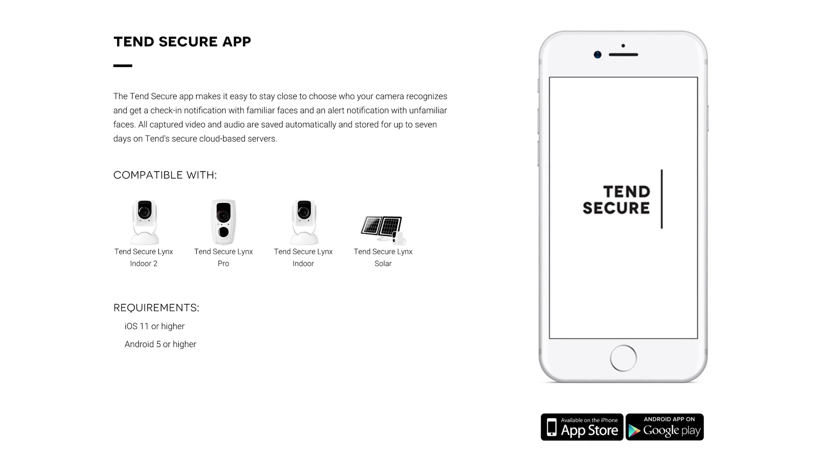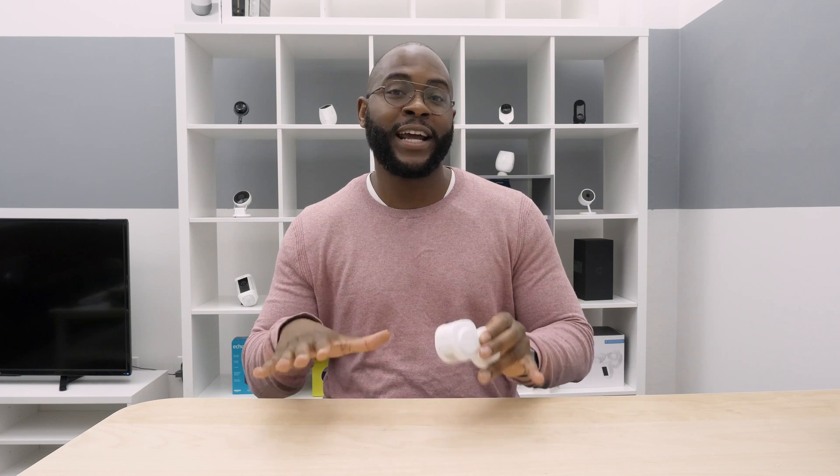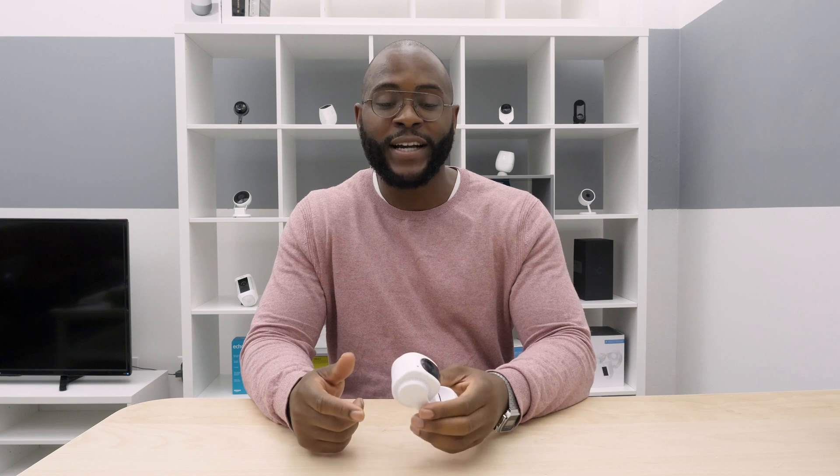The facial recognition technology on the TenSecure Lynx is essentially the basis for all the artificial intelligence cameras we'll see today. With this camera, you're not going to get perfection. You're going to have some false alarms, and it may not recognize people that it sees often if they're obscuring their face. We do want to shout out to the TenSecure Lynx for its artificial intelligence capacity.